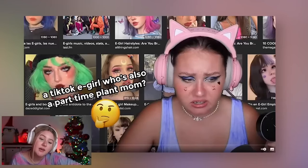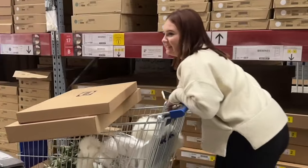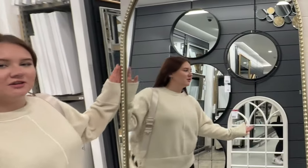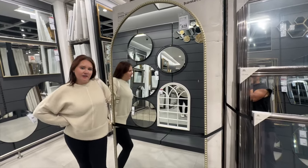A TikTok e-girl who's also part-time plant mum. We meet again for the 1600th time - I literally come in this shop all the time to look at the mirror because I want it, and now I'm finally going to get it. Obviously I chose the biggest one because I like to make life hard when carrying it. That's just how I roll.